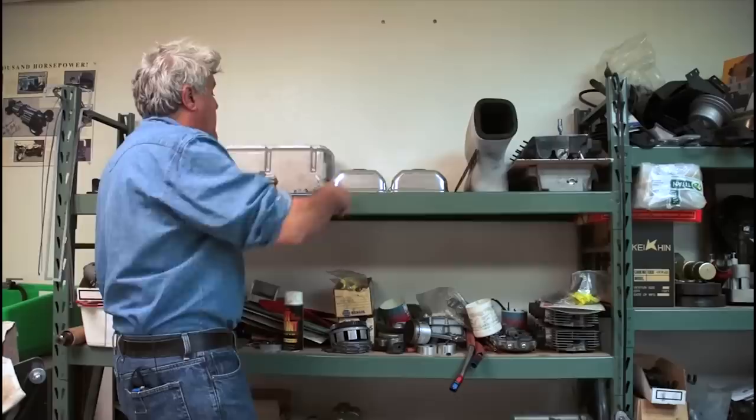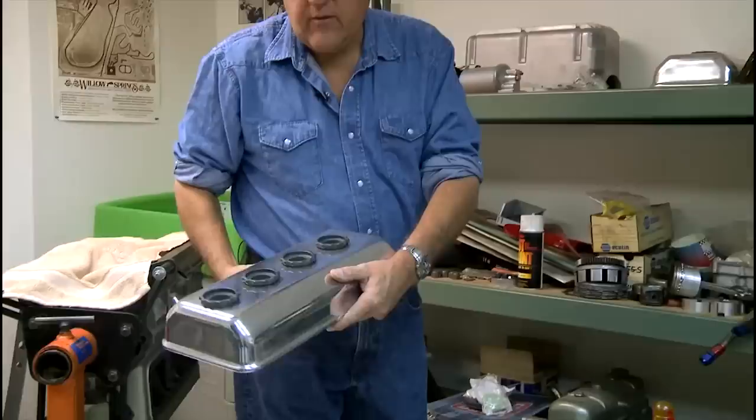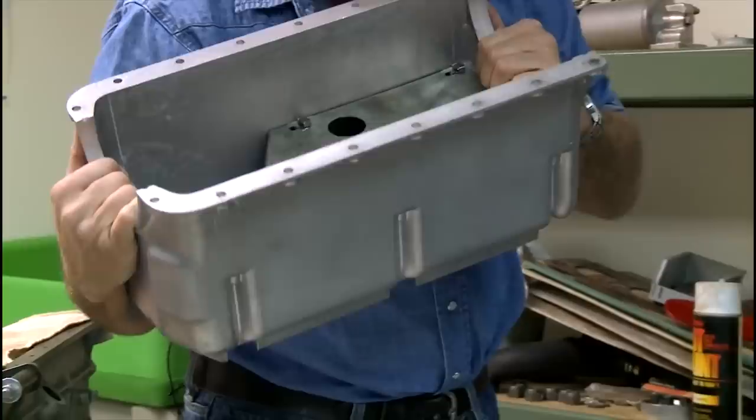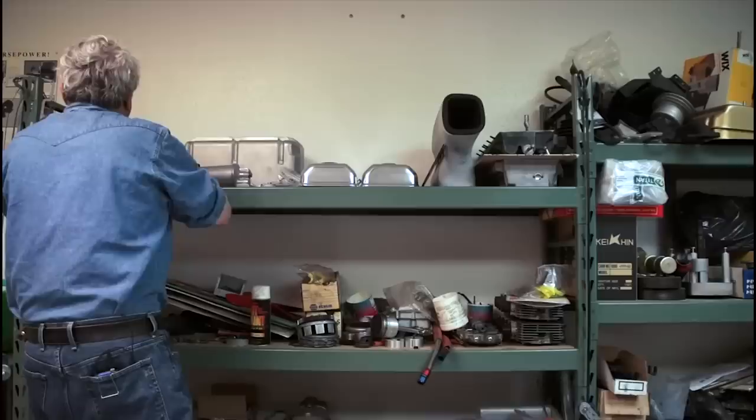We're here in the engine assembly room. As you can see, the valve covers have cleaned up very nicely — they're aluminum. I love Hemi heads; they look great. Hemi valve covers are my favorite. The pan has cleaned up very nicely — sandblasted and redone. The oil filter, everything has been disassembled. Every nut and bolt has been taken off of this car.